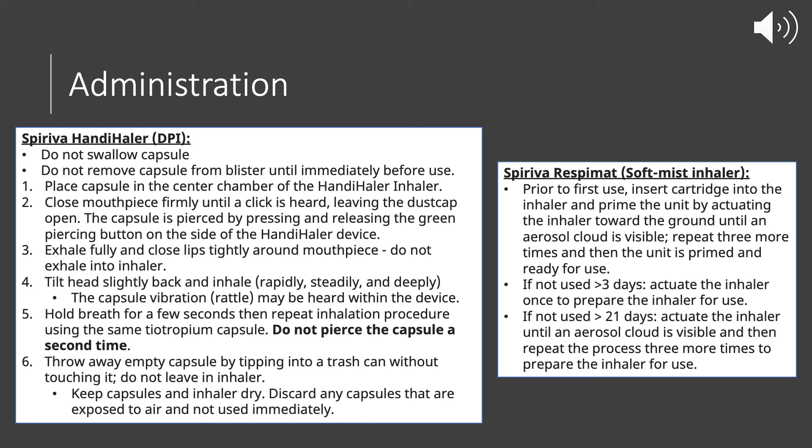If you don't use the Respimat for more than three days, spray the fine mist once before continuing to use it. If you haven't used it in more than 21 days, complete the full priming process again for a total of four actuations before continuing to use it.